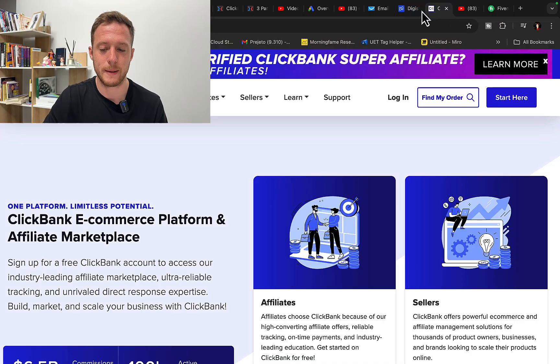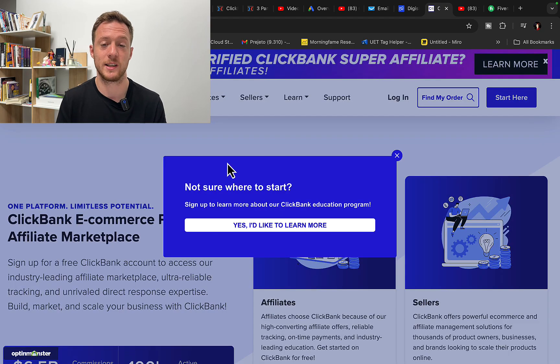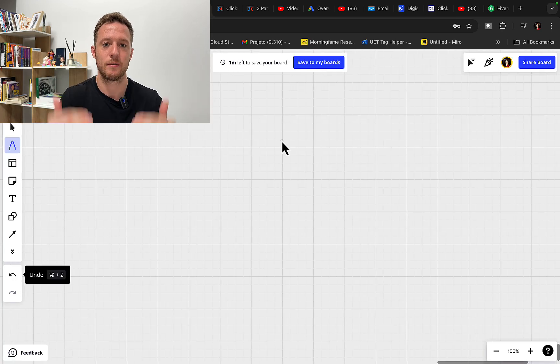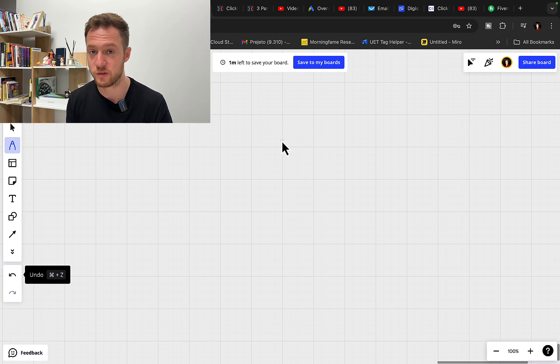First of all, you will go over to ClickBank or Digistore24. They are both similar, great companies to work with, and you will sign up as an affiliate if you don't have an account. What I like to do is always promote high paying affiliate products — products that are paying at least $500 commission per each sale.